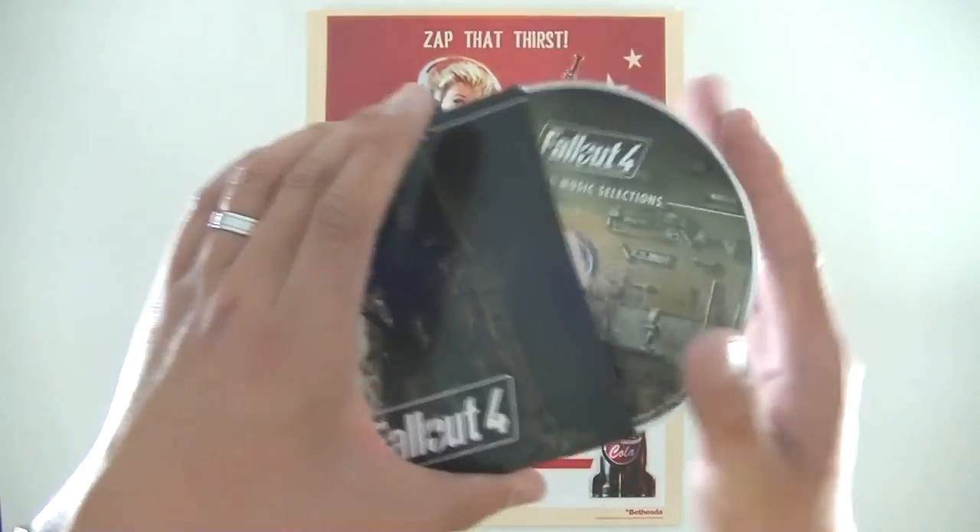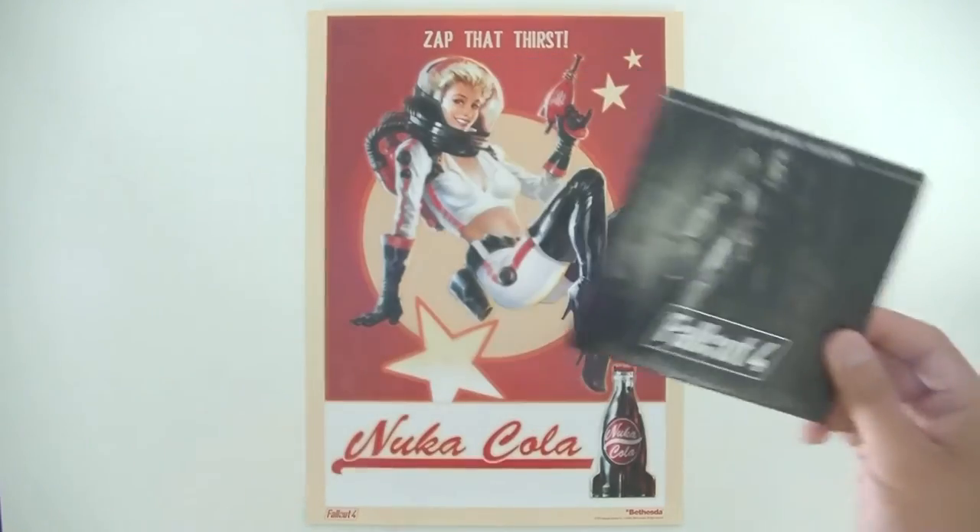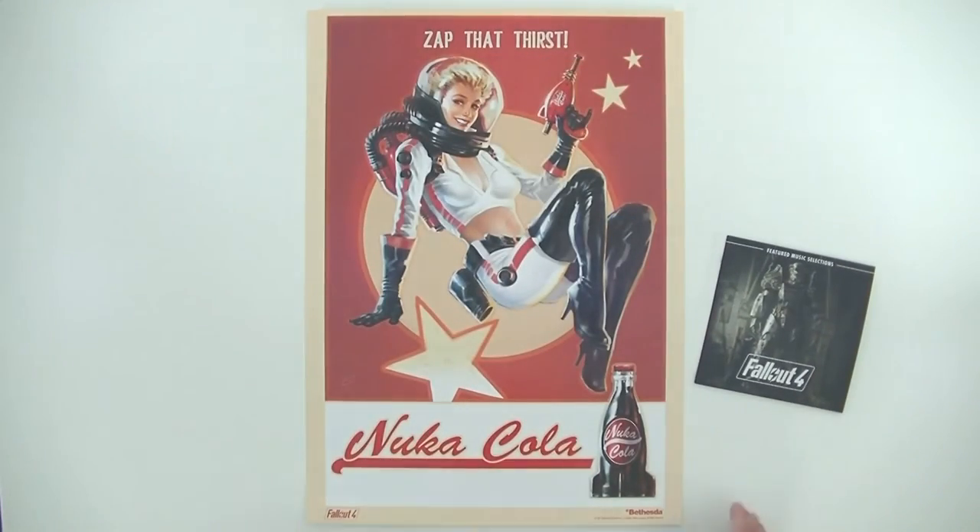So not a bad little extra just for buying Fallout 4, which a lot of you are going to buy regardless anyway, so it doesn't hurt to have a little bit of an extra freebie.